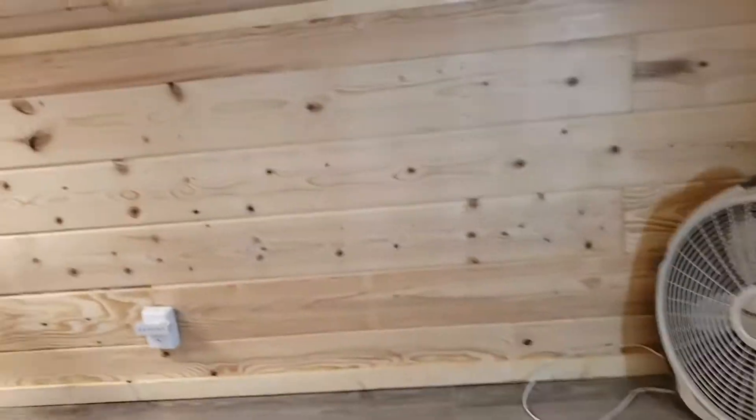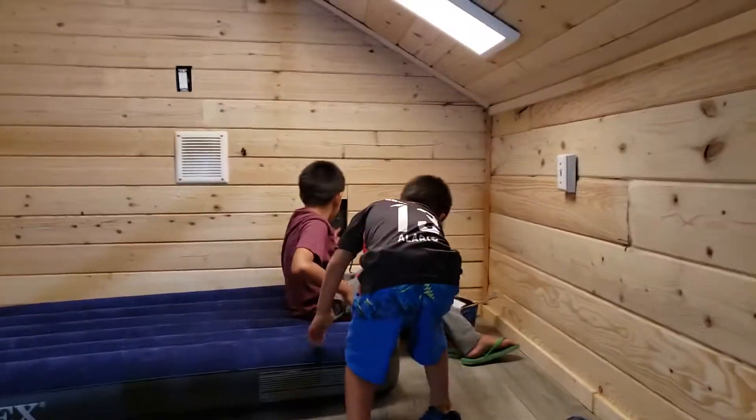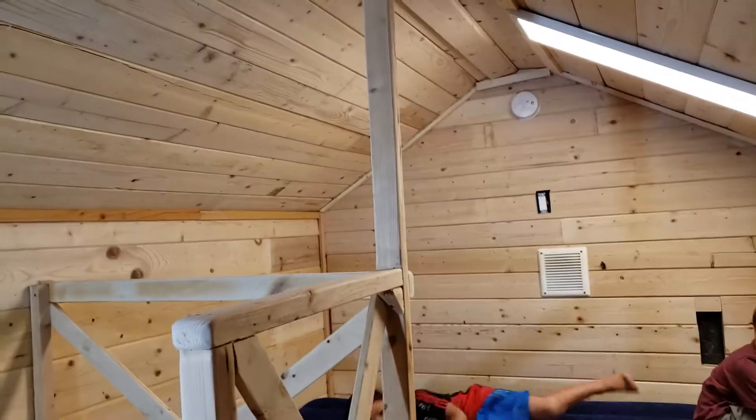There we go! Can I get on it? Can I take your shoes off? It's fine! How is your room, Martin?